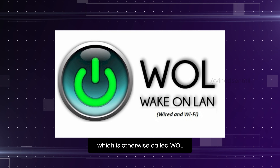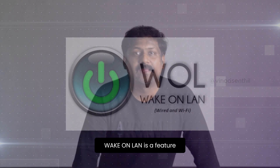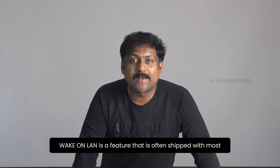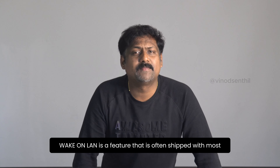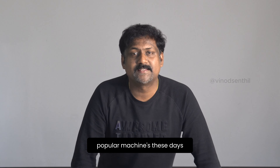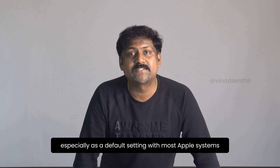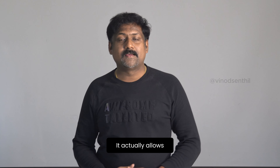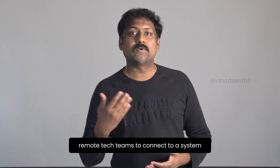Wake-on-LAN is a feature — it's not a flaw. Let me repeat: Wake-on-LAN is a feature that is often shipped with most popular machines these days, especially as a default setting with most Apple systems. It actually allows remote tech teams to connect to a system even in a switched-off or powered-off state.